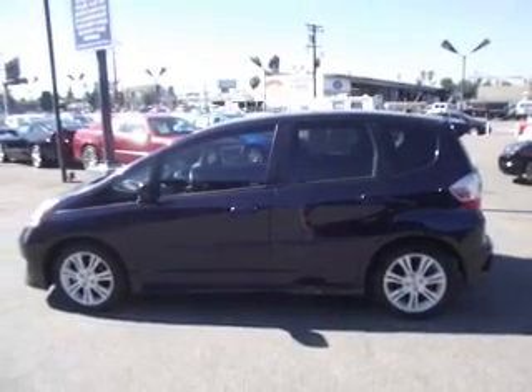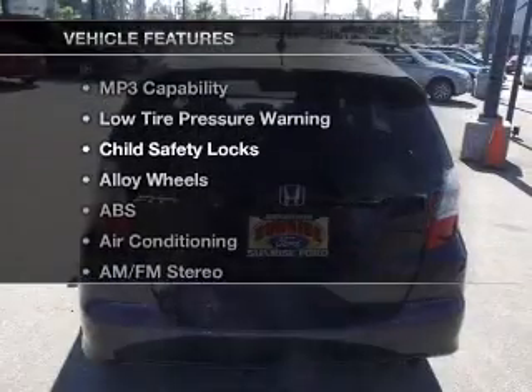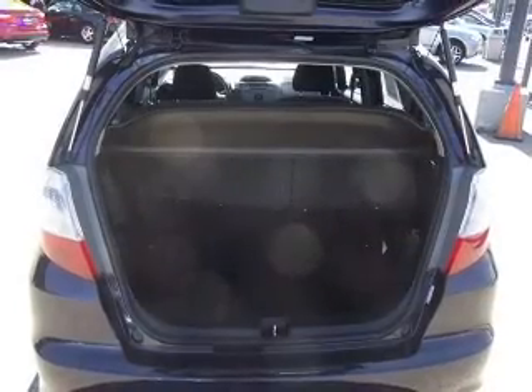Stand out from the crowd with premium wheels. You will appreciate the safety feature of anti-lock brakes. Plus enjoy notable features included in this vehicle: air conditioning and AM FM stereo. Call today to schedule a test drive.